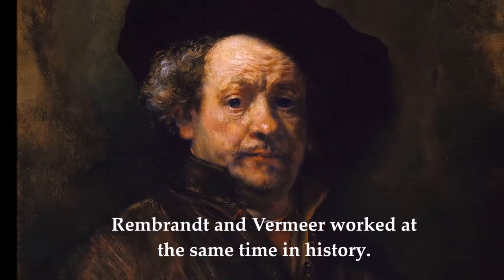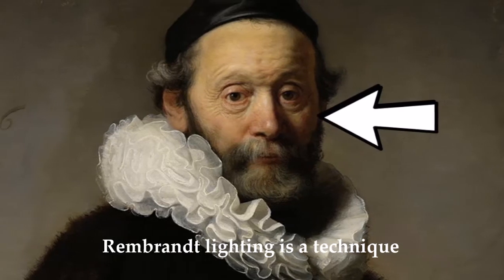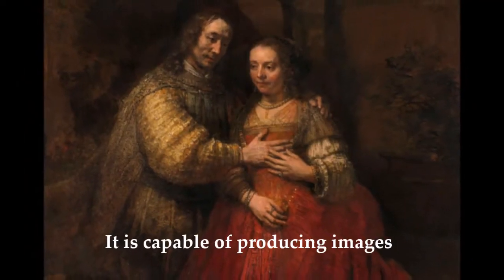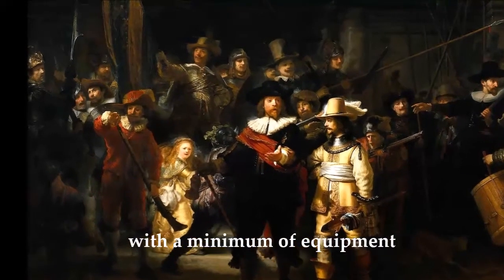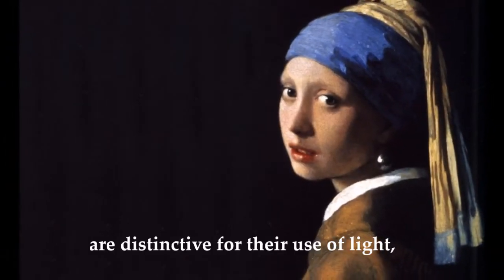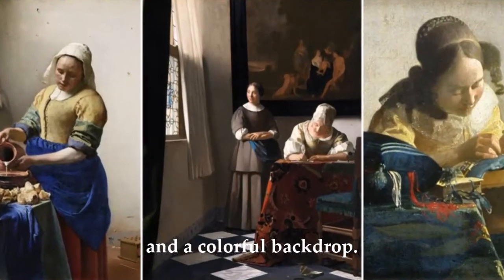Rembrandt and Vermeer worked at the same time in history. Rembrandt lighting is a technique used in studio portraits — it is capable of producing images that appear both natural and compelling with a minimum of equipment. Vermeer paintings are distinctive for the use of light, the stillness of people, and colourful backdrops.